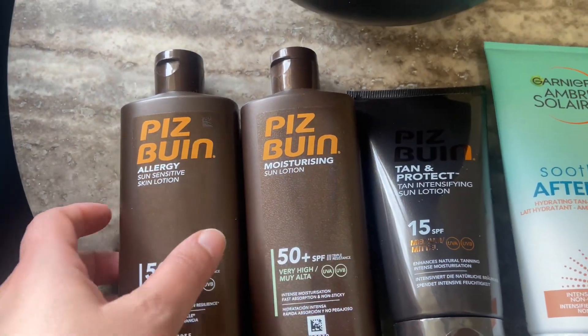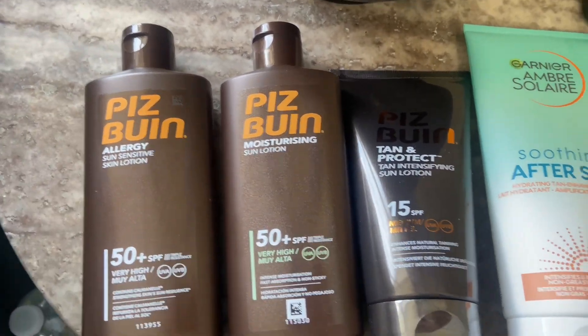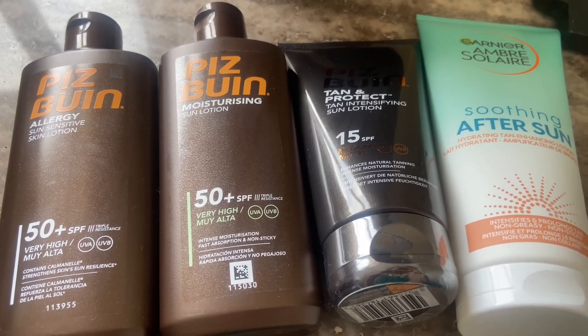It's a very trusted brand, Peace Bouin. If you have not tried it, please try — it's great for your skin. Okay guys, I'll see you in my next video. Make sure you subscribe. I'll see you later, bye everyone!